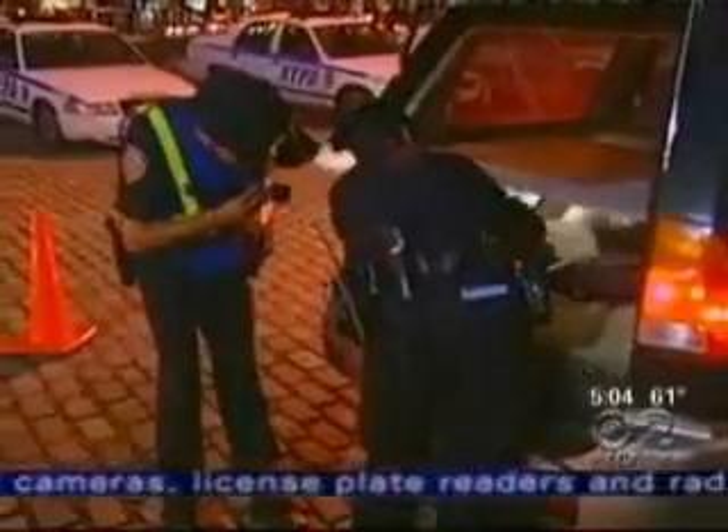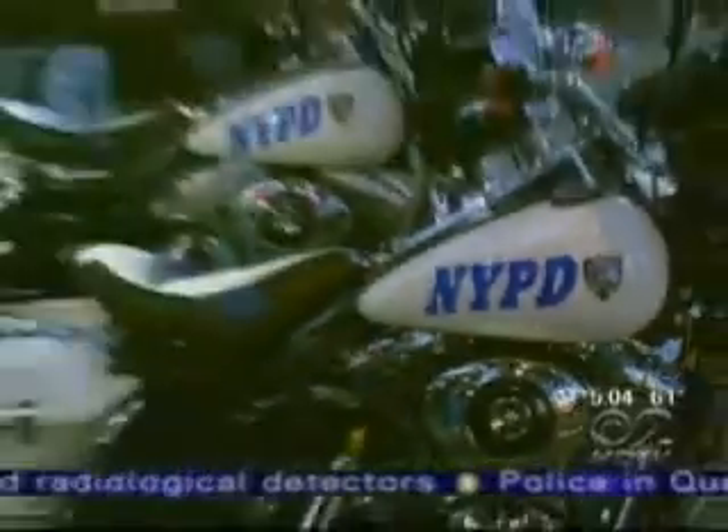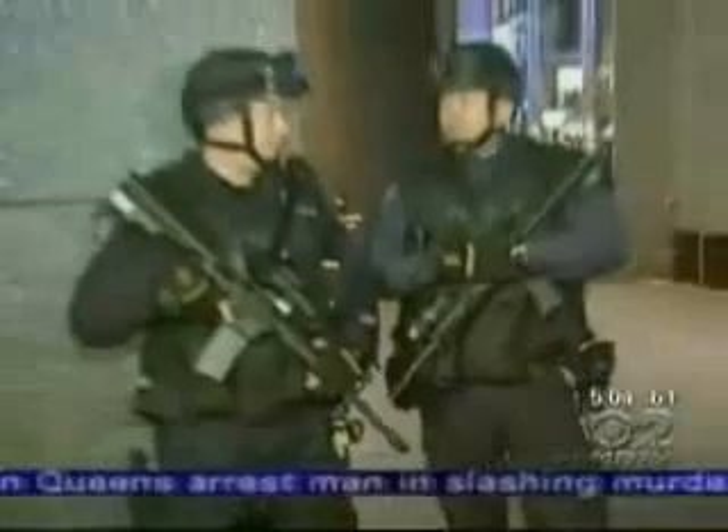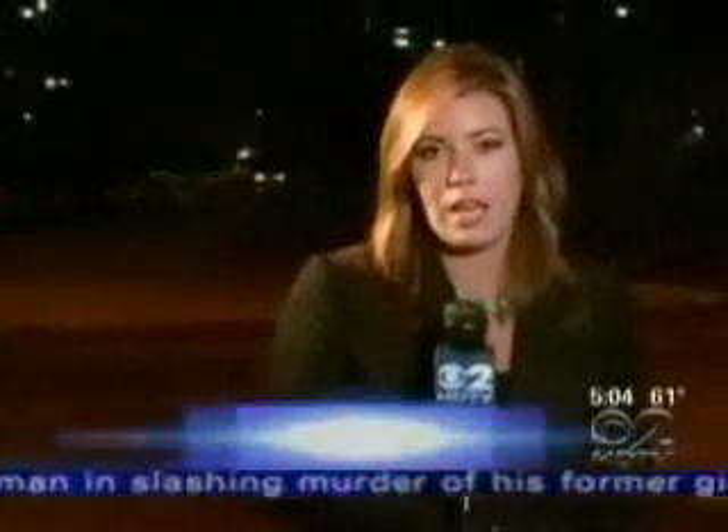It is unclear exactly when Operation Sentinel would be complete, but the Lower Manhattan initiative — part of the plan to secure the city's financial area — is expected to be in place by 2010. And if after a month your license plate number is of no use to them, the police will reportedly delete it from their system.